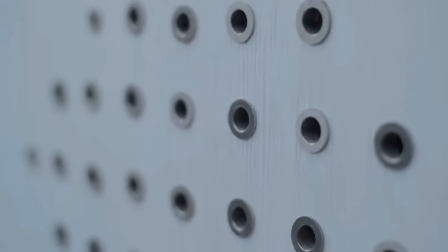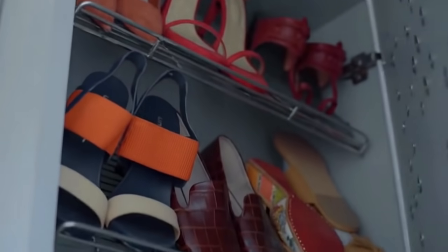I have a surprise for you. Whoever knows me knows how much I love shoes. I needed a special storage space for my footwear, so I literally stole this place from my architects and created a cupboard just for my footwear.